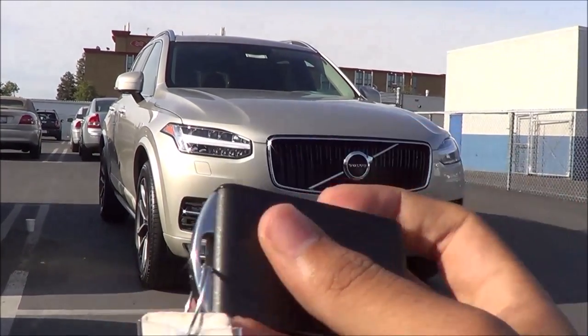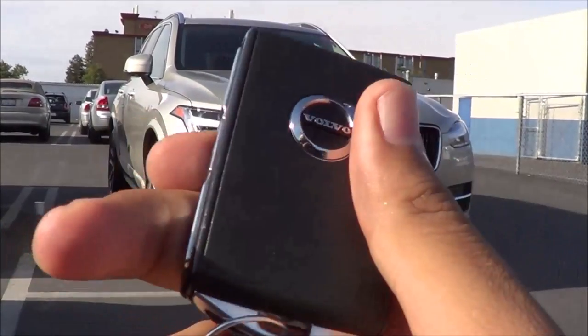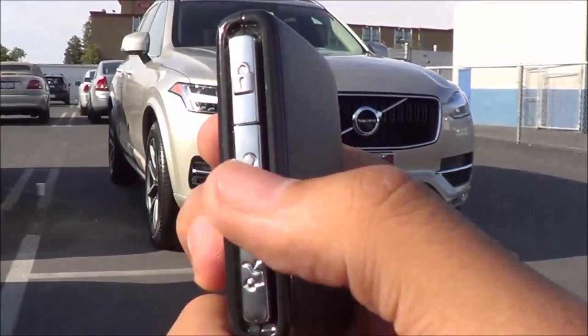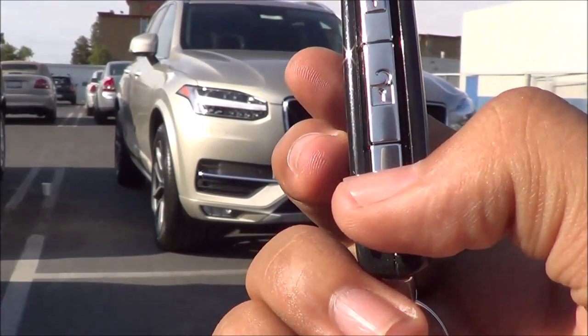Here's the key fob for the vehicle. It's pretty simple-looking overall, but fairly stylish and high-quality looking. You have your lock on the side, then your unlock, and then your power tailgate button too.